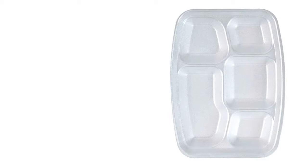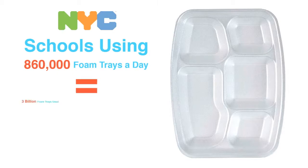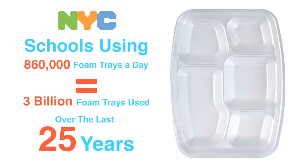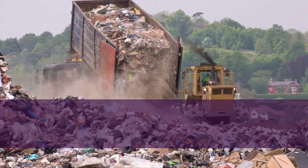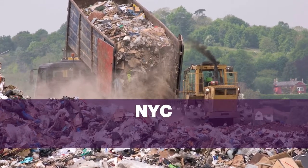Historically, each meal is served on the traditional five-compartment styrofoam food tray. New York City schools have been using 860,000 foam trays a day, equating to over 3 billion foam trays used over the last 25 years. NYC alone spends $330 million per year to dispose of our school and residential garbage.